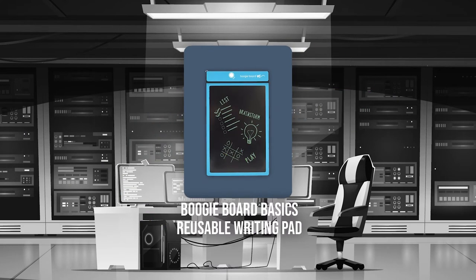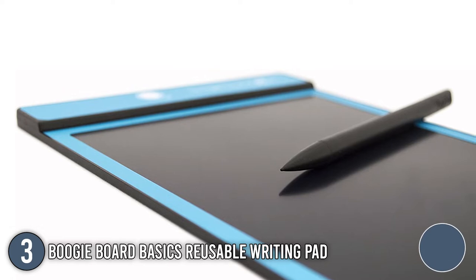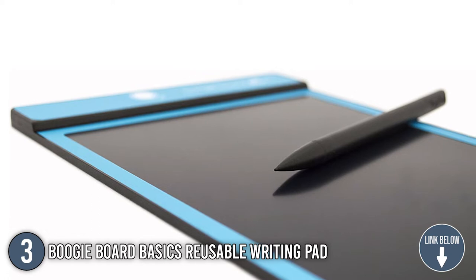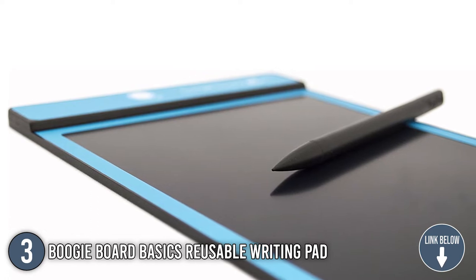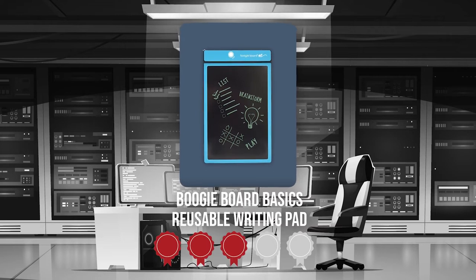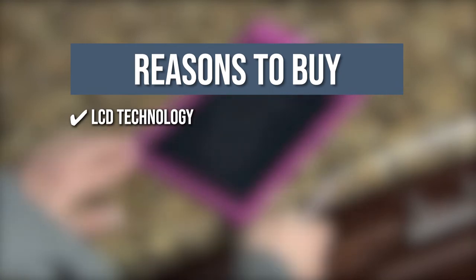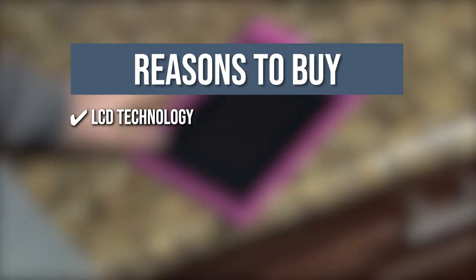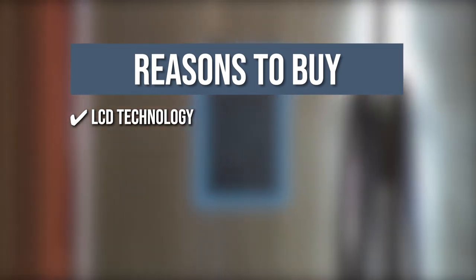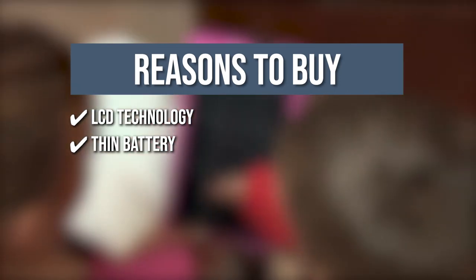The third digital reusable notebook on our list is the Boogie Board Basics Reusable Writing Pad. This reusable notebook has a slim design, so it can easily store away when not in use. Its design uses high-quality materials to prevent scratching or breaking easily. Trustedshoppingguide.com has awarded the Boogie Board Basics Reusable Writing Pad a four-badge rating. The LCD technology in the Boogie Board Basics allows you to write with whatever you have on hand, like the supplied stylus, a pen, or even your fingernail. This digital notebook is ultra-thin with no cables or chargers.